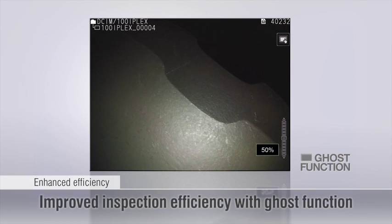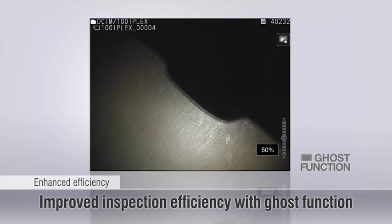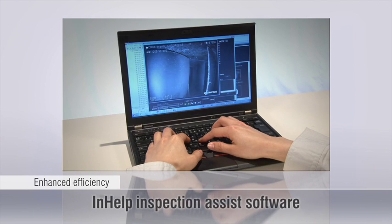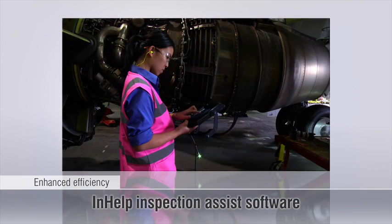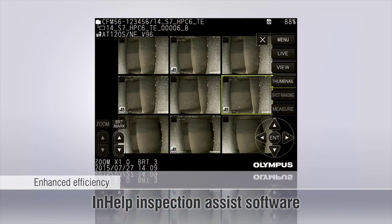The ghost function provides reliable record keeping and makes it simple to compare the live image with past inspections by overlaying a previously saved image. Optional in-help inspection assist software keeps saved images organized and can rapidly generate an inspection report.